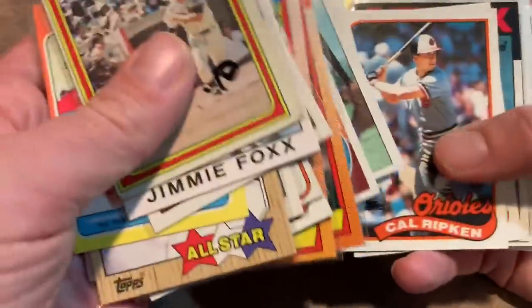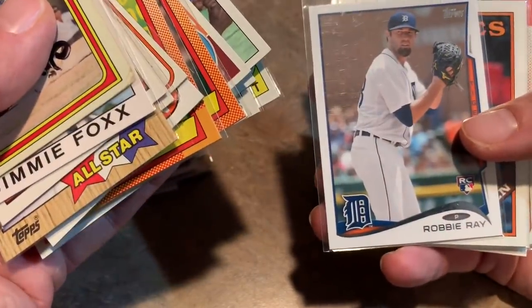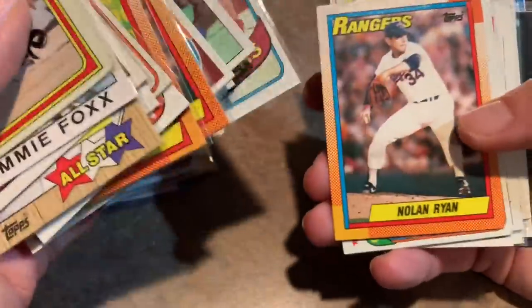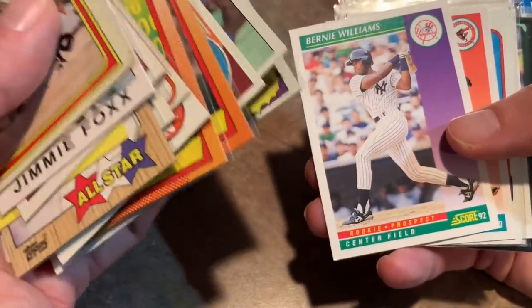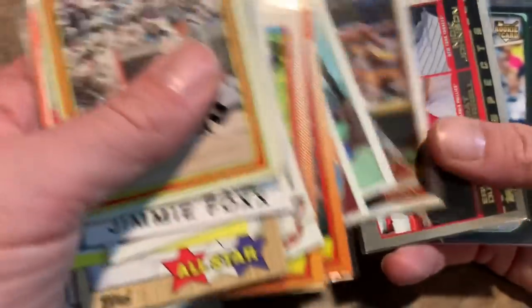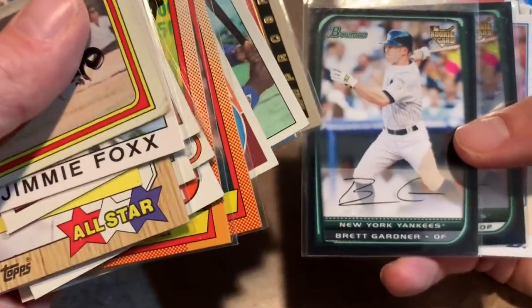There's a Willie McCovey for $0.05 — not in good shape obviously, the back has a stain on it, but still pretty cool. Kelly Davis rookie card for $0.05, Ron Rennike, Steve Sax, and Mike Marshall — all who had pretty decent careers. Rennike was a manager for a while recently. Keone Kela rookie card, Sid Bream rookie, Darryl Strawberry number one draft pick. This is 1980 — it's not actually his rookie card, his rookie card was '83 Topps traded.